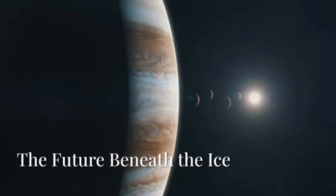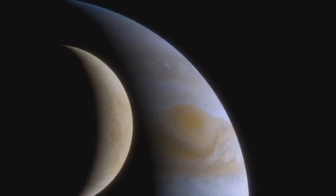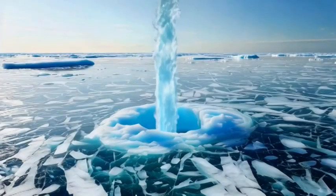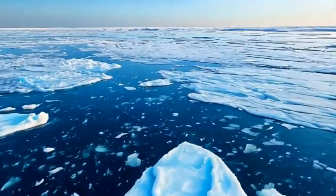Europa is no longer just a distant point of light. By the mid-2030s, thanks to Clipper and JUICE, it will become a world with landscapes, chemistry, and perhaps even a catalogue of its ocean's ingredients. Will we find simple organic matter, complex chemistry, or signs of microbial life?